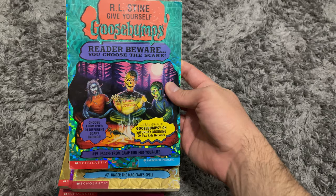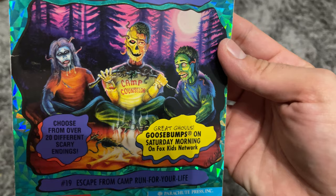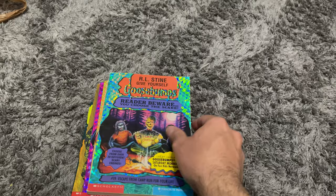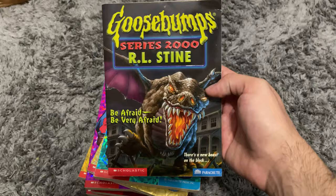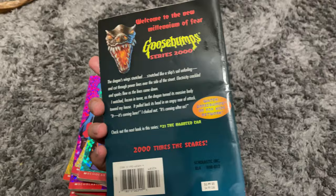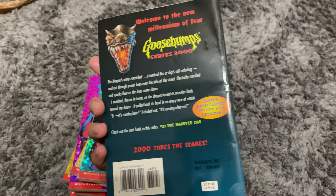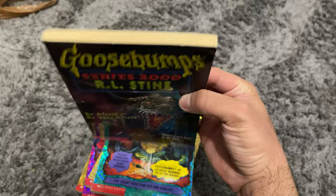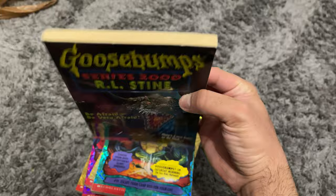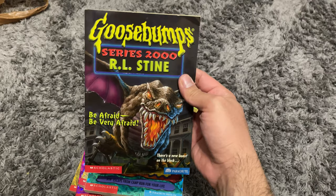I also got Under the Magician's Spell — another cool cover. Then there's Escape from Camp Run for Your Life, which is actually kind of rare after I looked it up. It's the only one that's a little worn on the edges but overall in good shape. Finally, I was able to add a Goosebumps Series 2000 book — Be Afraid, Be Very Afraid. These are really hard to find. It had a few creases but was in good shape overall, and it goes for like $30 to $40, which is crazy.